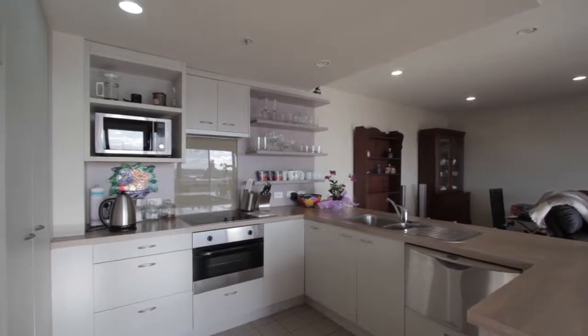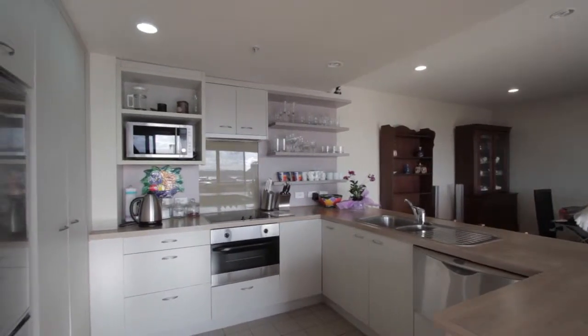The gourmet kitchen is fantastic — great space. Even while you're preparing food, you can gaze out over the harbour bridge. Just a fantastic aspect and layout.